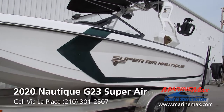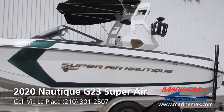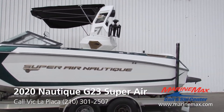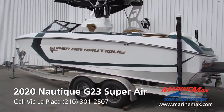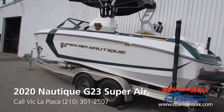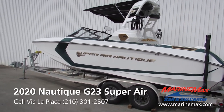This boat has 2,850 pounds of ballast, all subfloor, which is what helped make it have one of the best waves in the industry. It has an overall fuel capacity of 65 gallons, max capacity of 16 people, a draft of 25 inches, and a beam of 102 inches.